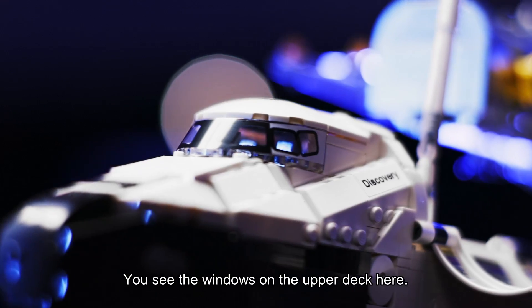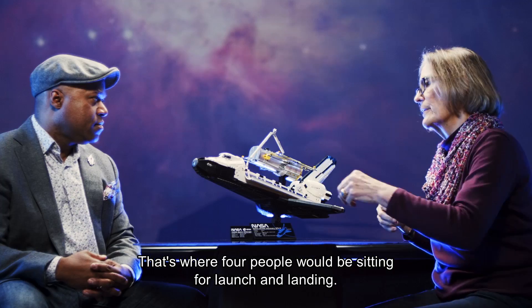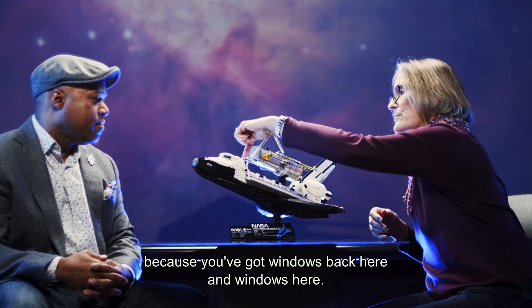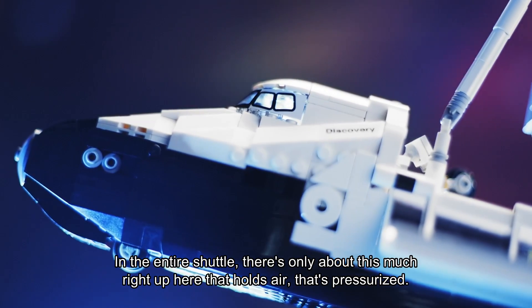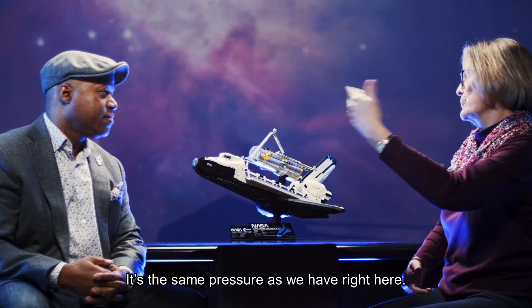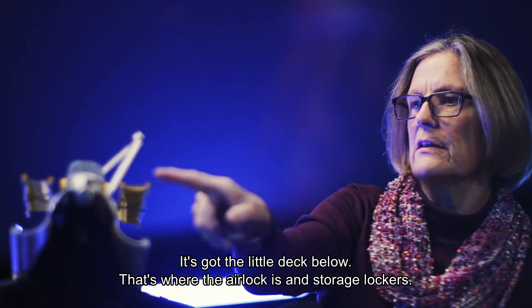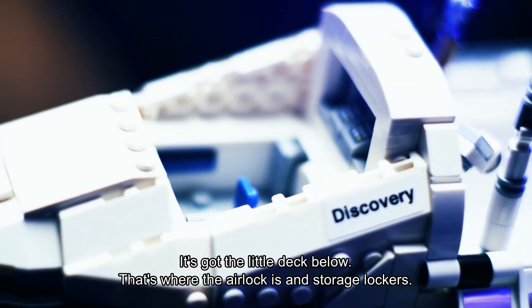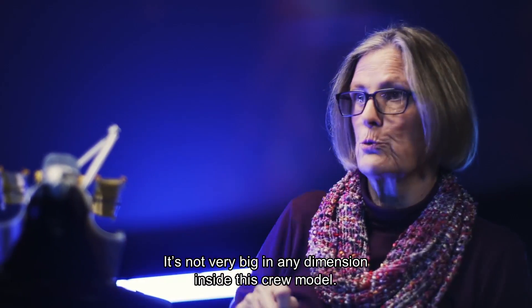Let's talk about this front area. You see the windows in the upper deck here — that's where four people would be sitting for launch and landing, and where you'd operate from. In the entire shuttle there's only about this much right up here that holds air. It's pressurized, the same pressure as we have right here, and it's got two and a half decks. The deck below is where the airlock is and storage lockers — it's usually where we would sleep, either just drifting around a bit or maybe tethered onto one of the walls. It's not very big in any dimension inside this crew module.